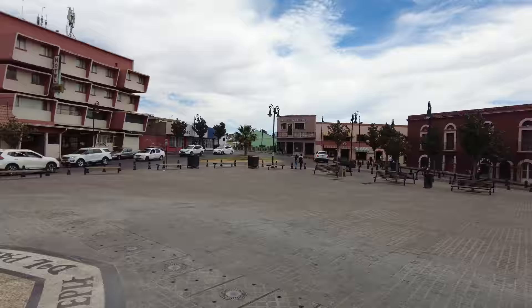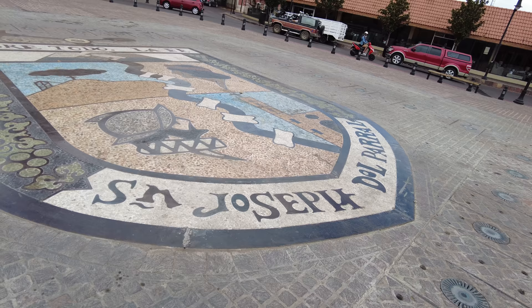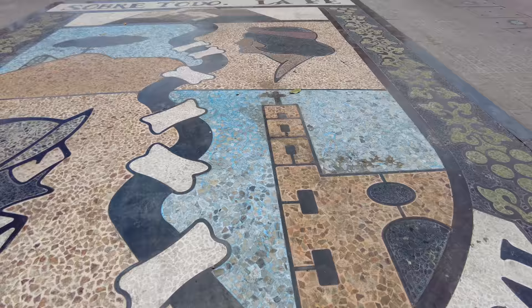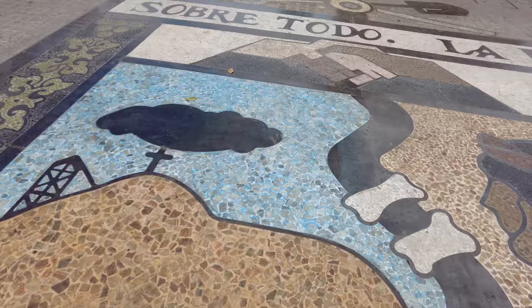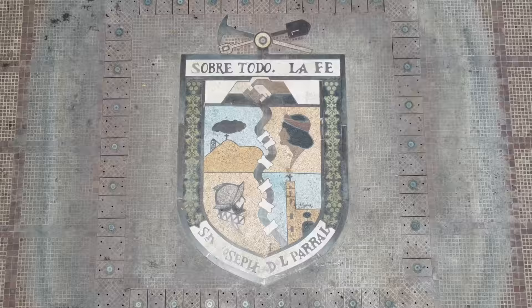These low-rise buildings with the classic yellow, blue, red — but then look, you have this very modern hotel, Hotel San Jose. Here's the coat of arms. That's the old name: San Jose del Parral. It's nice to look at the detail of these things. So I guess that's like a soldier representing revolution, you've got a church slash cathedral, and this is interesting — that's the Mina de Prieta that I mentioned.